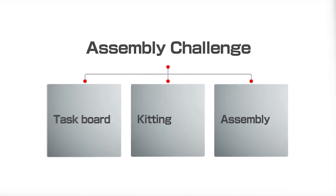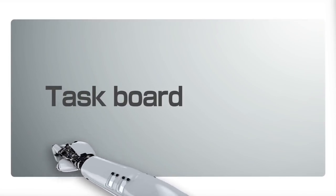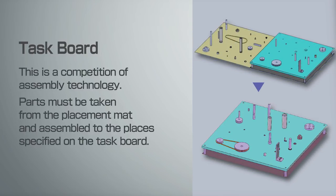There are three tasks in this challenge. Task Board: this is a competition of assembly technology. Parts must be taken from the placement map and assembled to the places specified on the task board.